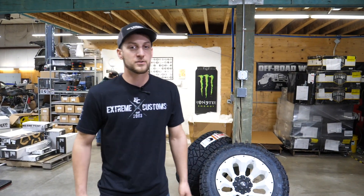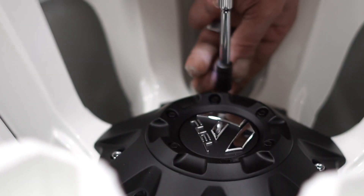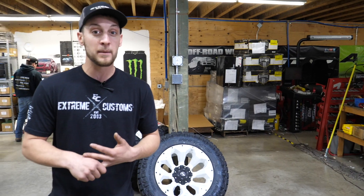Here at Extreme Customs, we always encourage our customers to take advantage of the countless color options available when you get a wheel powder coated. Most often from a manufacturer we see black, black and milled, chrome, a couple custom colors, maybe blue, maybe red.